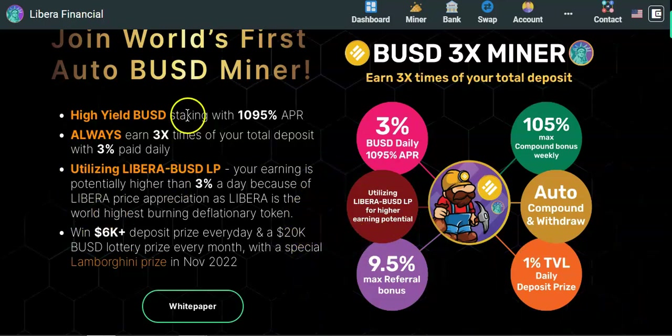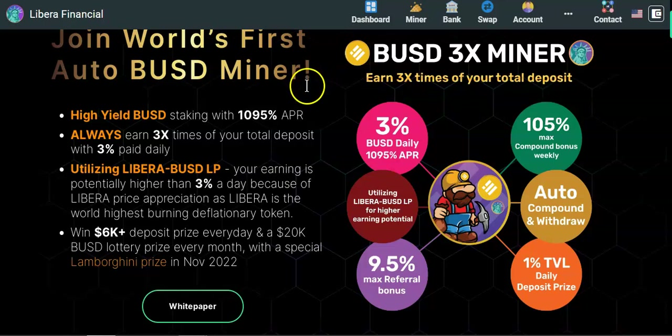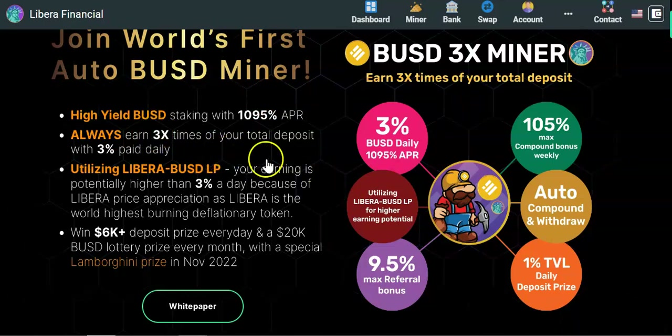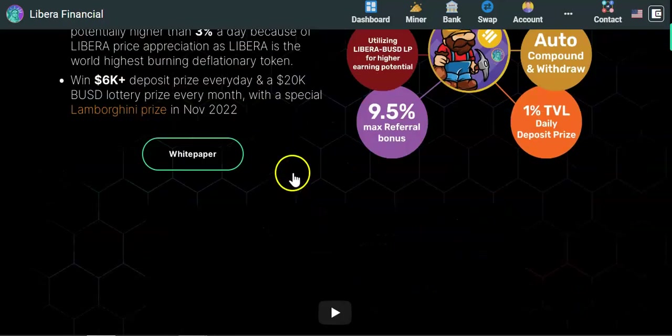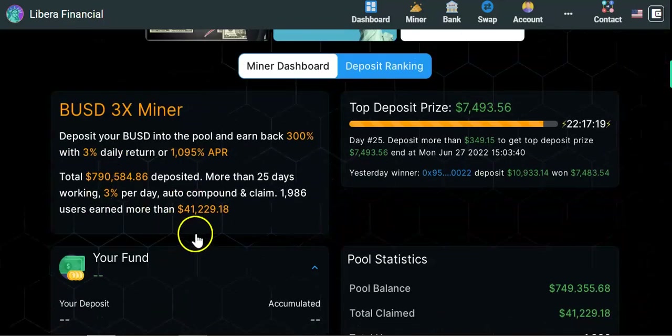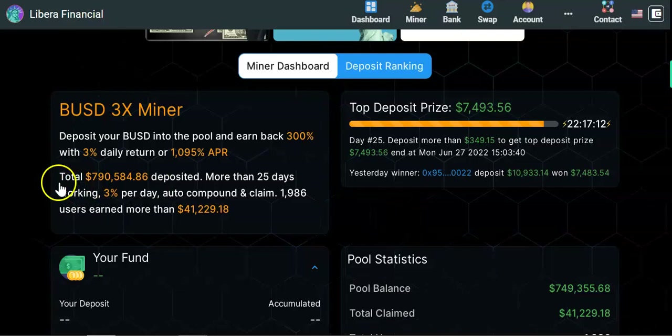Scrolling further down — with this miner you can only make 3x. For instance, if you come in with $1,000, you can only come out with $3,000. Once you reach 3x your initial deposit, that's it — game over. If you want to continue earning rewards, you'll have to make new deposits. The project has been live for 25 days and the contract is steadily growing, with total deposits of around $790,000.